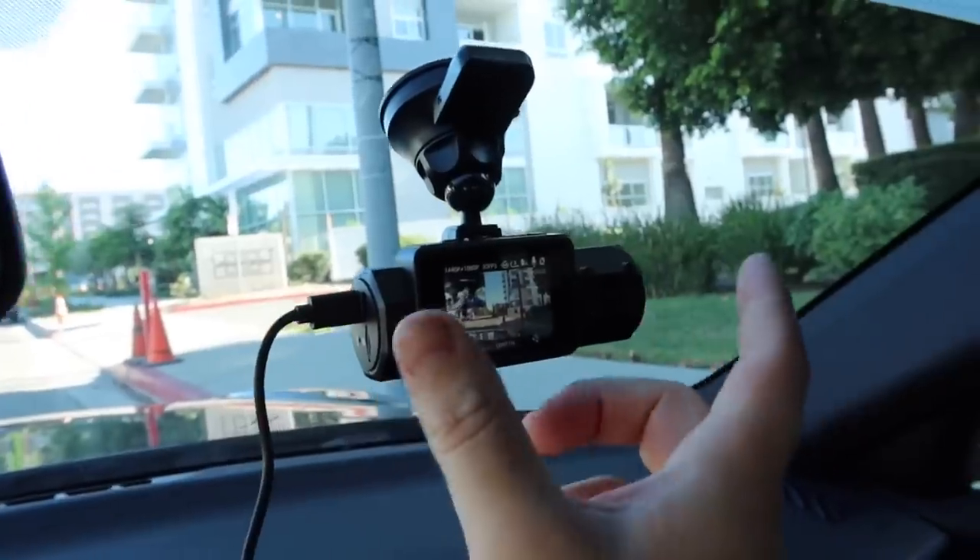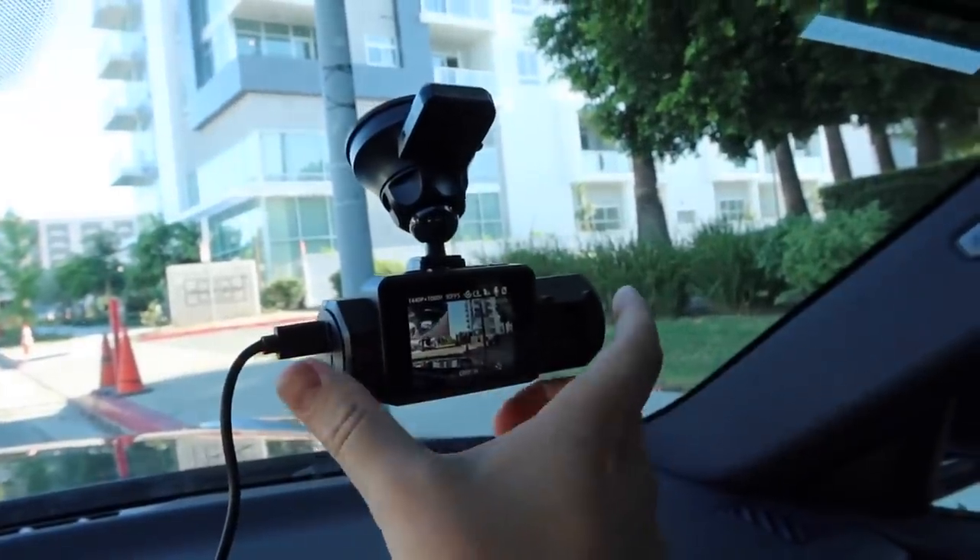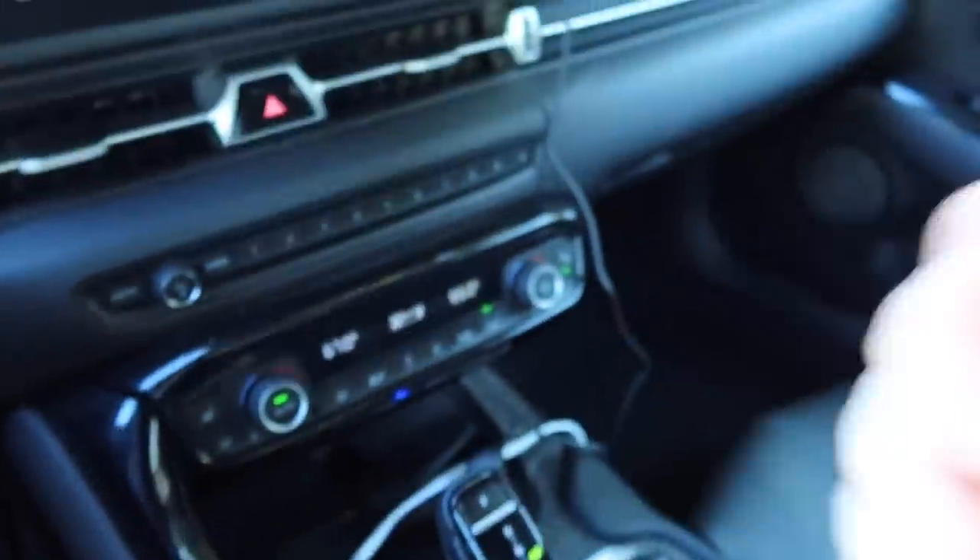Before we get to AGX, I want to thank the sponsor of today's video: Vantrue. There are a million different reasons why having a dash cam in your car at all times is a good idea, and the Vantrue N2S is one of the absolute best dash cams on the market. It takes all of 30 seconds to install — the camera easily clips onto the suction mount, and you just plug it into your cigarette lighter and you're good to go.